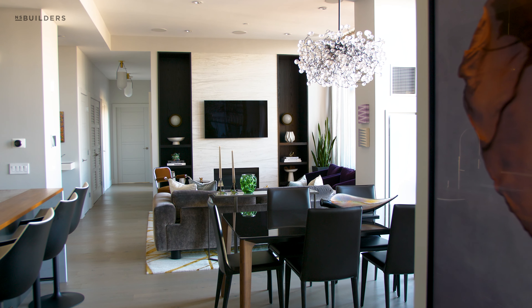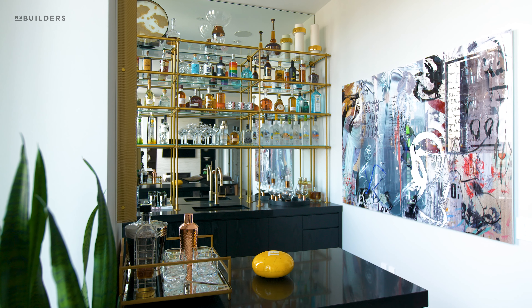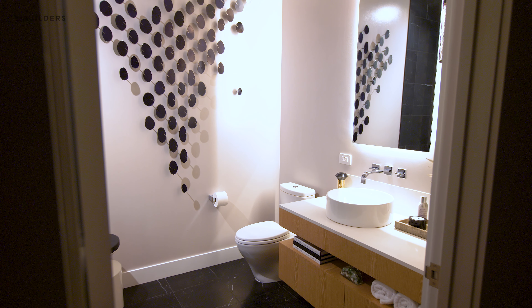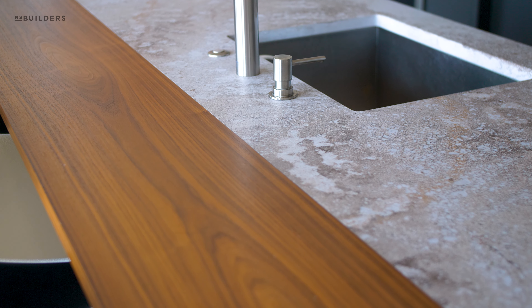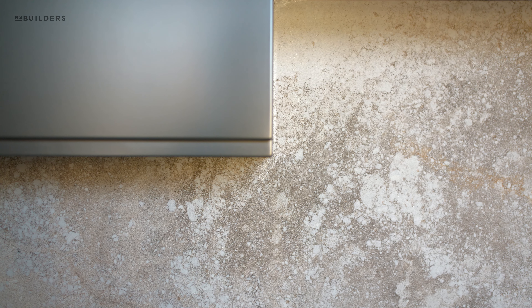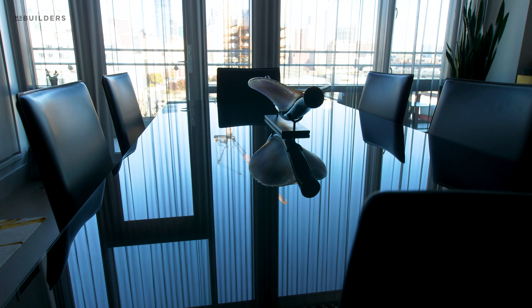Working with the team at Eleven Interiors, we were able to truly make it special for them. When we approach a project from a design standpoint, we're always approaching that project holistically. The entire space needs to feel like it all belongs together. So when you travel from one area of the apartment to another, you know that you're in this apartment — your senses are challenged, whether it be visual or your sense of touch.